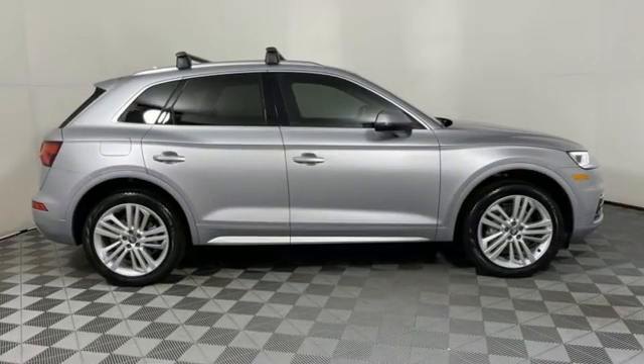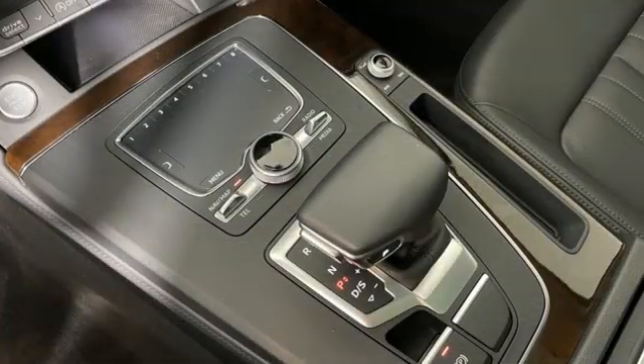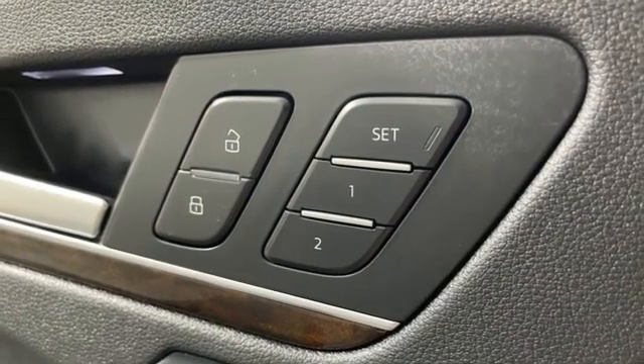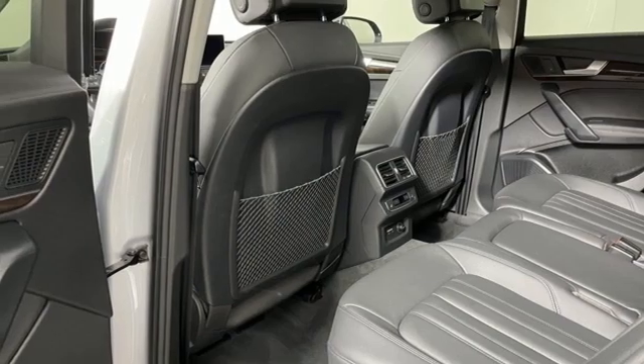It's well equipped with the features you need: auto dimming rear view mirror, refrigerated box located in the glove box, front heated leather bucket seats, integrated navigation system with voice activation, intercooled turbo inline four cylinder engine.